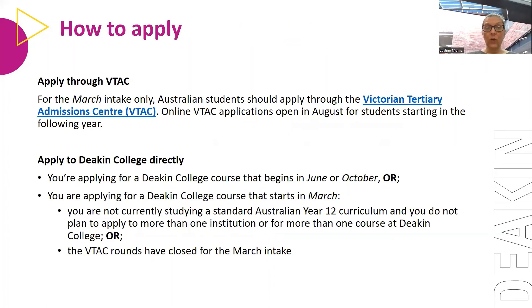If you're currently studying year 12, you need to apply through VTAC, and this is for our March intake only. If you're applying for trimester two in June or trimester three in October, you can apply directly. But if you've just completed your VCE, you must apply through VTAC. For those applying directly to the college — for June or October — you can apply if you're a VCAL Senior or if the VTAC rounds have closed; otherwise we accept applications via VTAC.